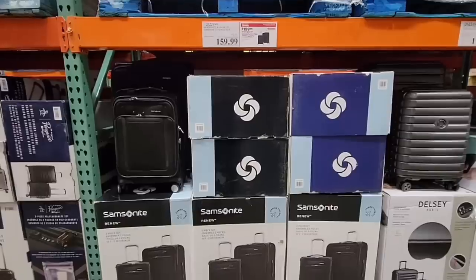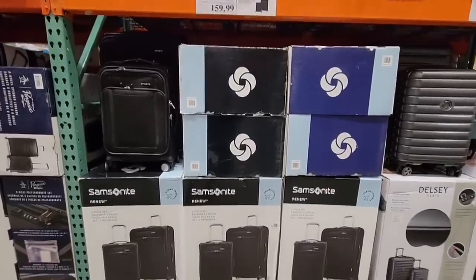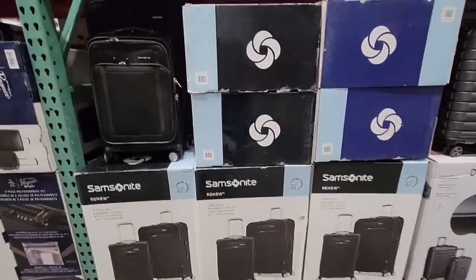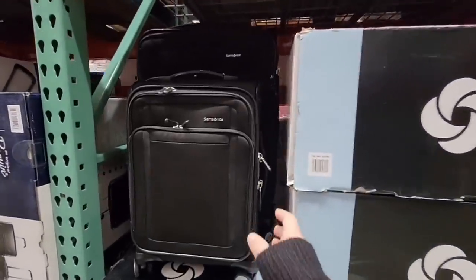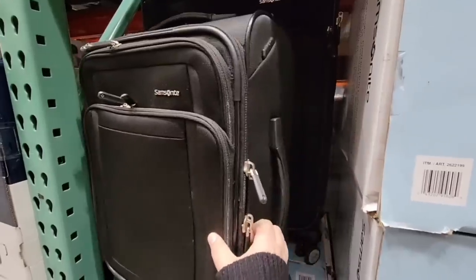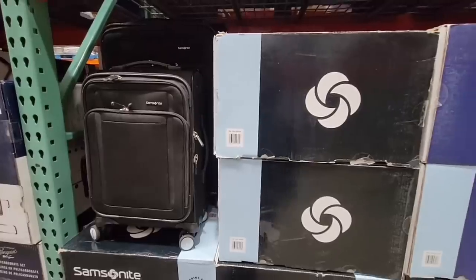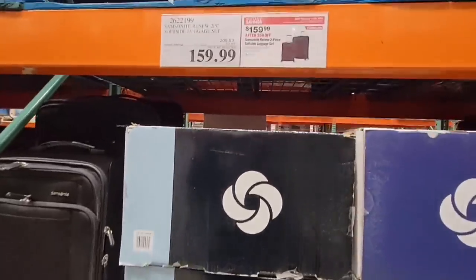This time of year is always a good time to get suitcases because Costco doesn't carry them all year long. Now this is a soft case — the last one we saw was a hard case. This is still the Samsonite brand, with a couple of extra pockets on the outside, but the same price — a two-piece set for $160.